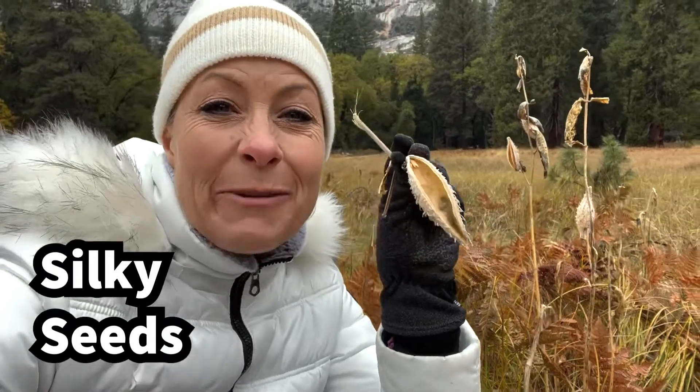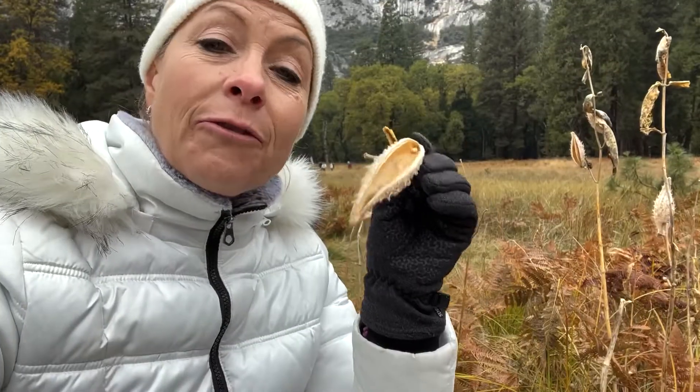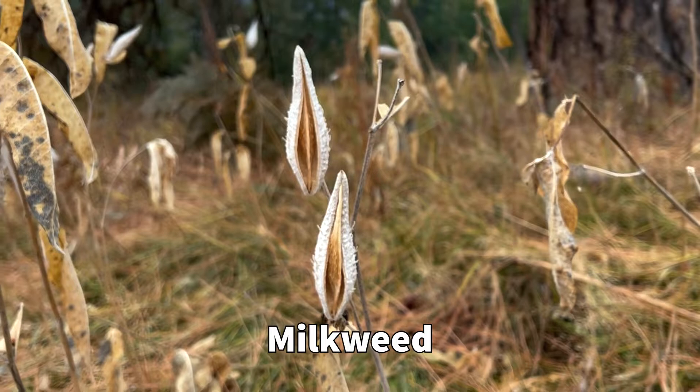Hey science lovers, it's Becky with LabRide Academy and I'm at Yosemite National Park walking in Cook's Meadow. I notice these strange looking things — they look like seed pods and they are from the milkweed species. Milkweed is actually poisonous.